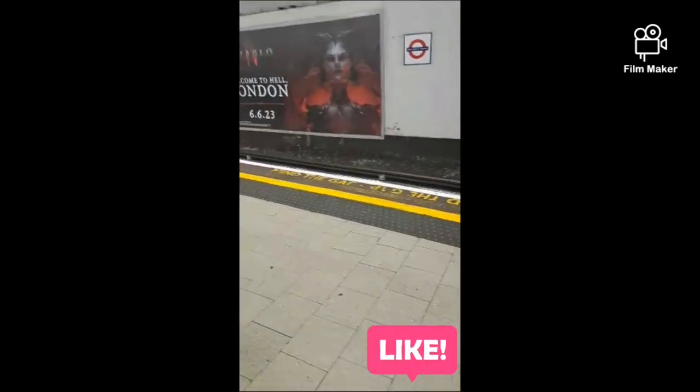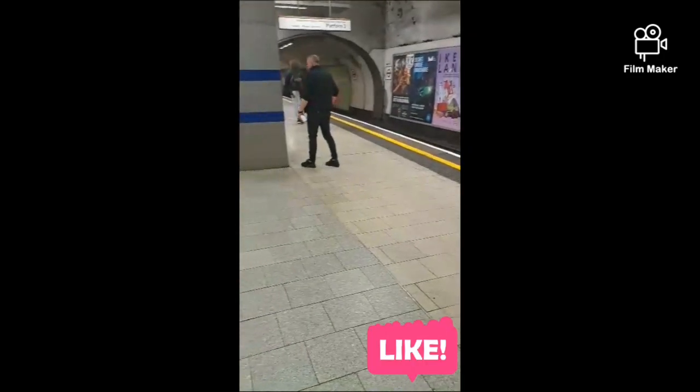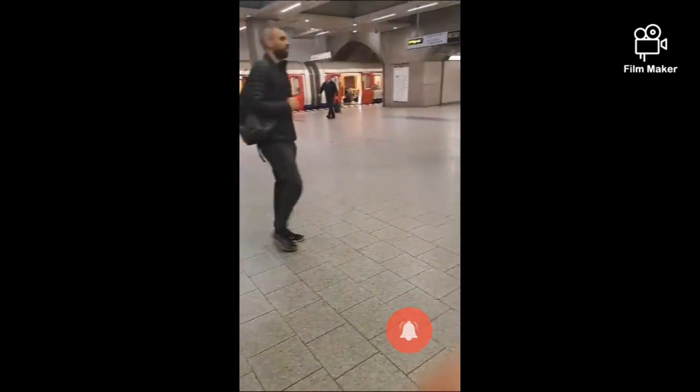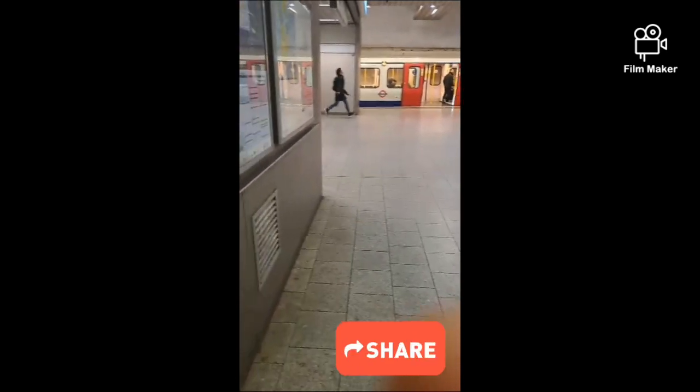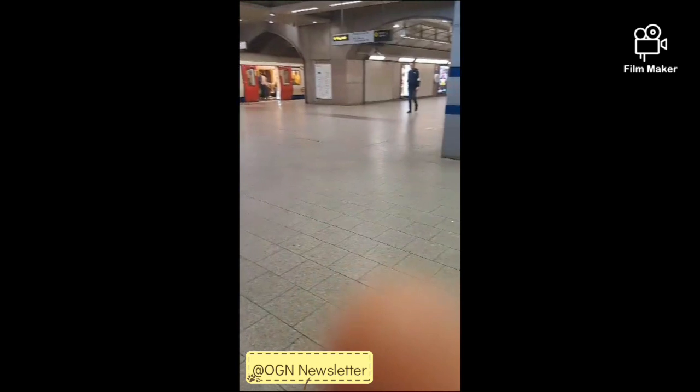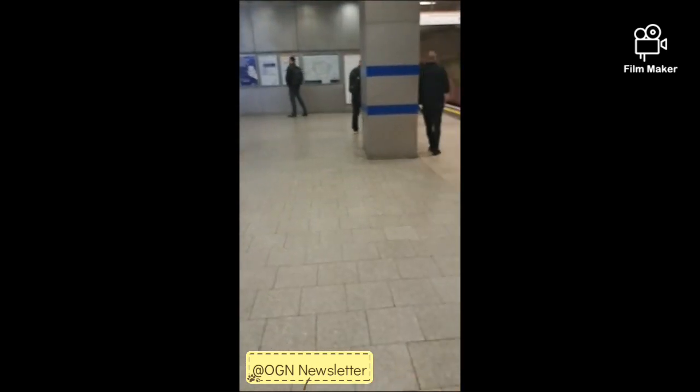It's 6:28 in the morning and this is Kings Cross. I've seen it this almost empty. Usually people are rushing to catch the next train or get to their destination as quickly as possible.